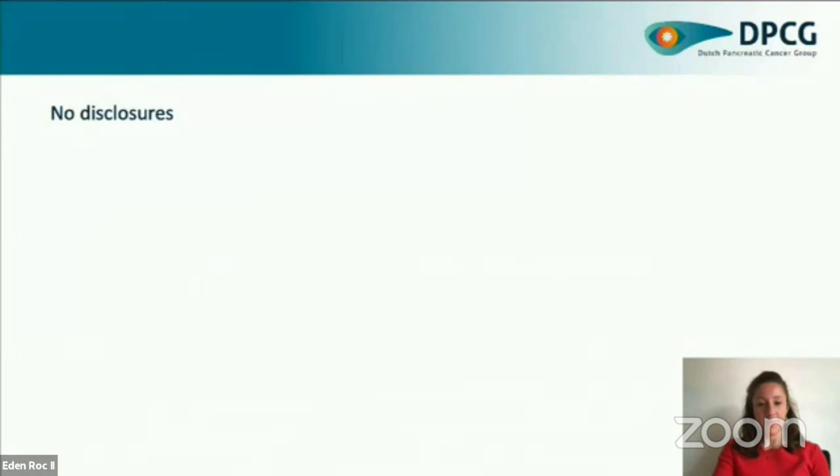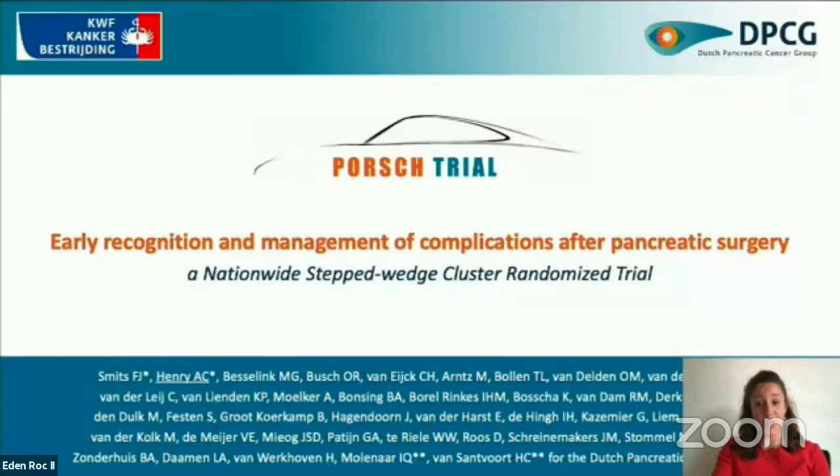Our first presentation is a virtual presentation. The title is Early Detection and Minimally Invasive Management of Complications Reduces Mortality After Pancreatic Resection, a Nationwide PORSCHE Trial. The presenter is Dr. Anne-Claire Henry, and she is from the Medical Center at Utrecht in the Netherlands. I want to thank you for the chance to present our work here. I would like to share with you the results of the PORSCHE Trial,